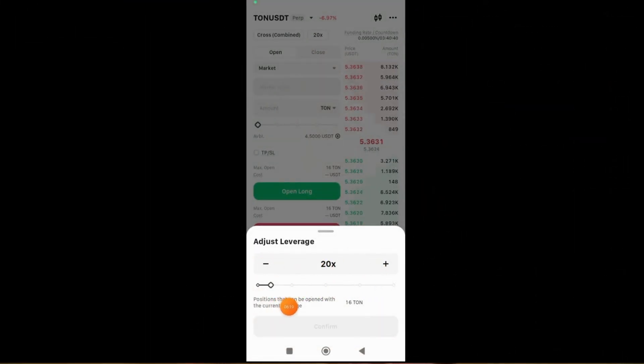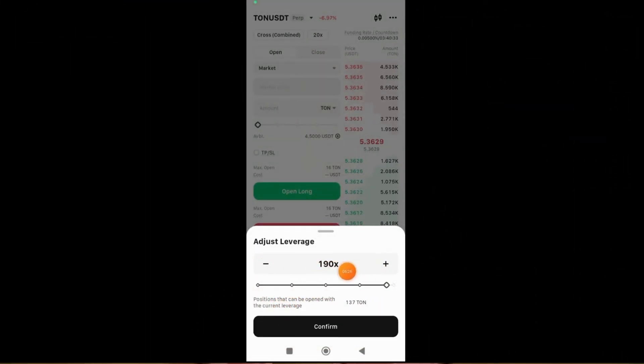WEX serves over 5 million users, providing more than 600 trading pairs for spot trading and over 478 pairs for futures trading. With leverage up to 200 for derivative traders, this platform is becoming one of the most powerful and popular in the cryptocurrency trading sphere.